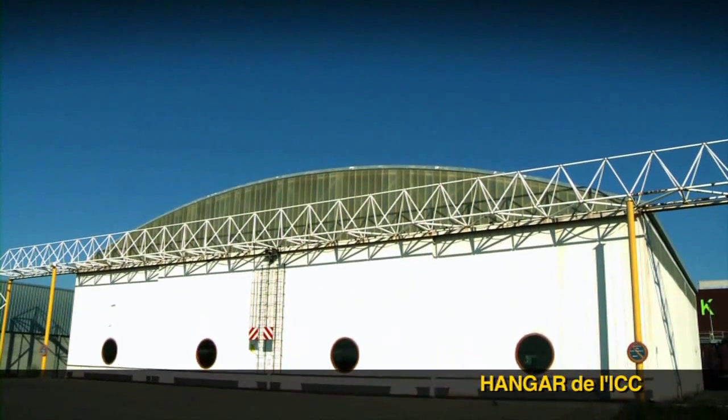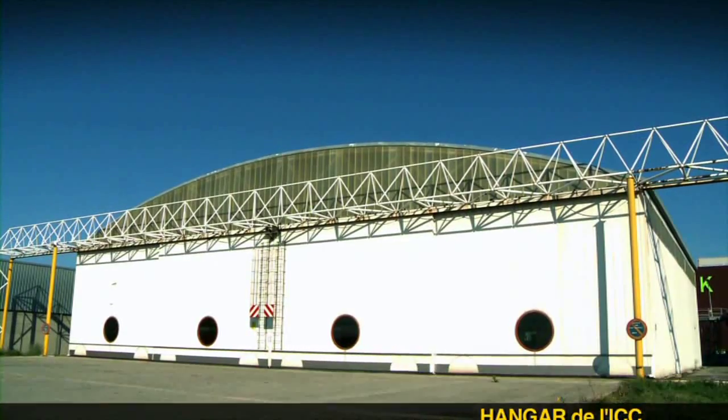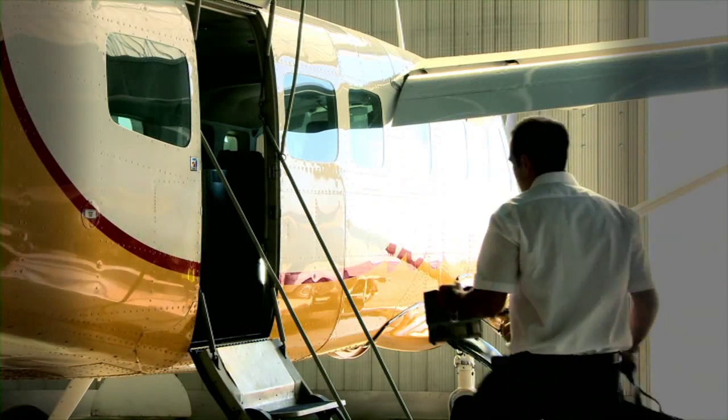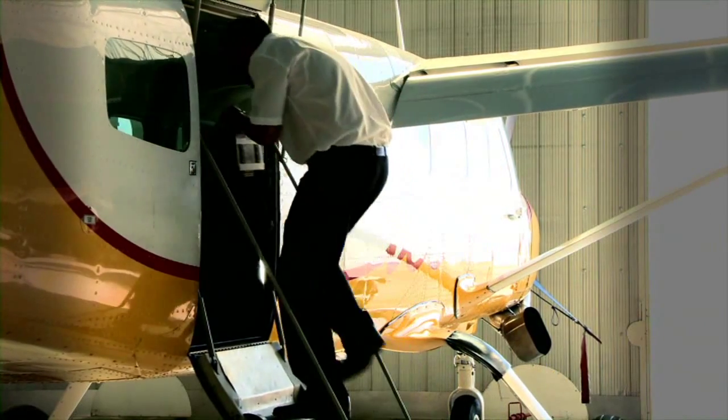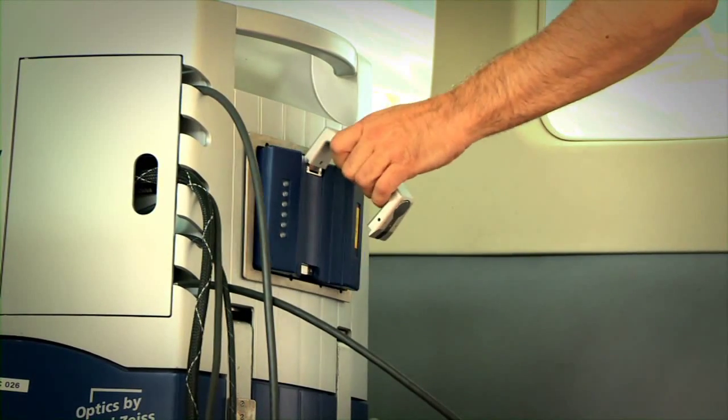Avui dia, per enlairar-se, hi ha avions. Per això, els cartògrafs fan servir els avions per a la tasca de captació de la informació. L'Institut Cartogràfic de Catalunya disposa de tres avions adaptats per a la presa d'imatges en vertical.